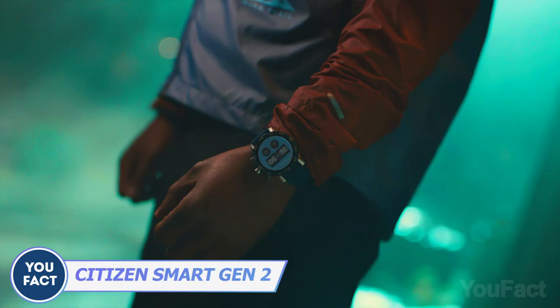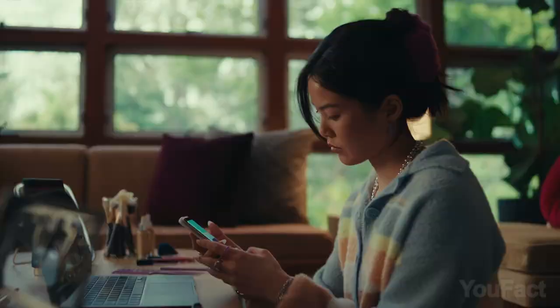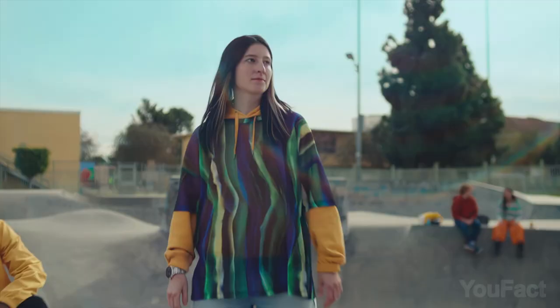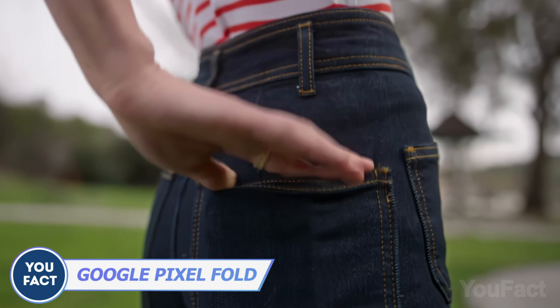Many of us use fitness trackers, but the Citizen CZ Smartwatch is a true health guru on your wrist. Forget guessing your fatigue levels — with the CZ Smartwatch you'll gain valuable insights into your energy patterns, anticipate fatigue, and receive personalized strategies to boost your daily potential.